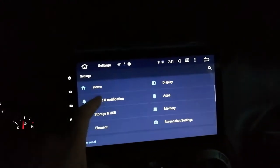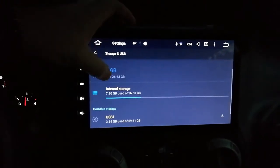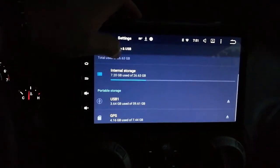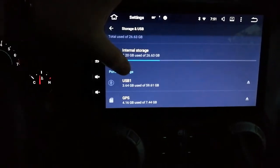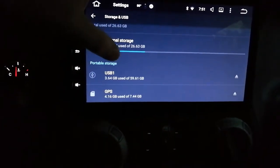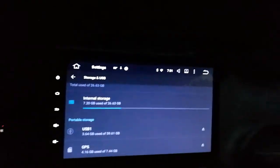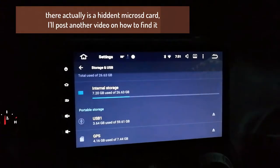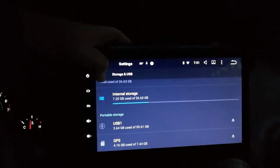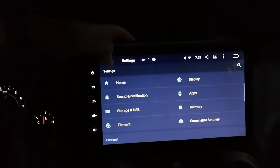Storage and USB - we've covered this in other videos. Two gigs used out of 26, so it's supposed to be 32 - that's pretty on point. USB one is where my micro SD card is plugged in via the anchor device, so far so good. GPS is a built-in micro SD card. I asked the seller - I like to call him DJ Quick - and he said it was behind the screen, so I don't know if there's really a card in there or just something to simulate one. Either way you can't do anything with it, so just leave it be.